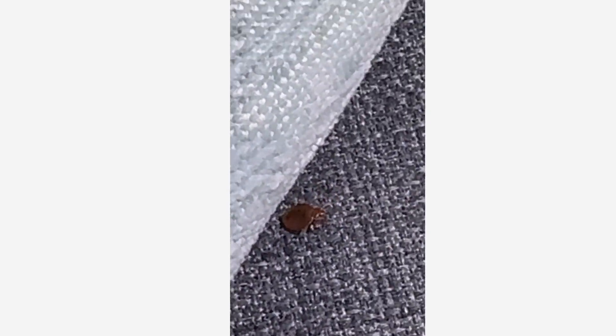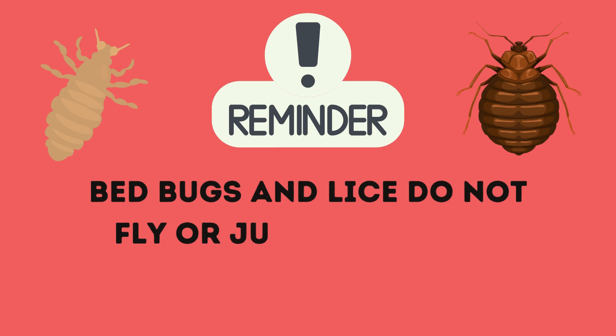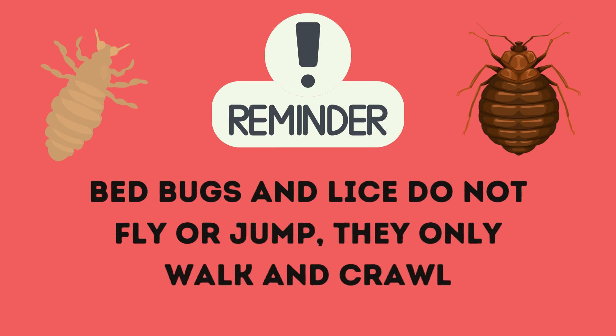Just remember that bed bugs are able to survive for a long time without a blood meal. Neither of these bugs can jump or fly. Both bugs walk and crawl and can be carried from place to place on our clothing, belongings, or bodies.